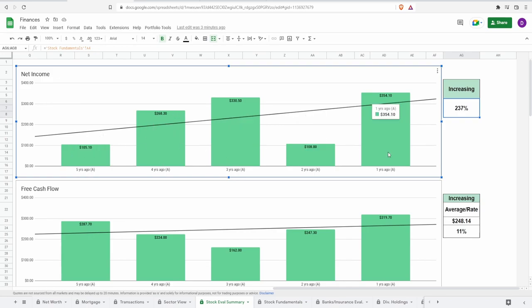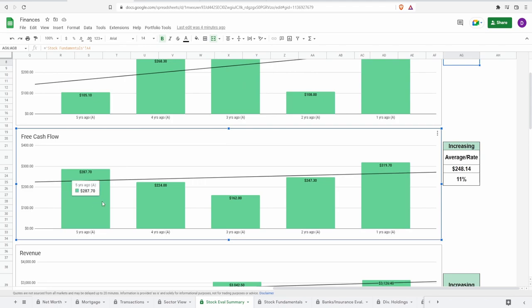The net income trend is a fairly linear increasing graph. Now looking at free cash flow: five years ago it was $287.7 million, growing to approximately $319.7 million one year ago — an increase of 11% — with a five-year average around $248 million. Free cash flow is cash from operations less capital expenditures. There was a dip three years ago to $162 million, then it rose during COVID, likely because capital expenditures dropped. The earlier decline from years four to three is unclear and warrants more research.